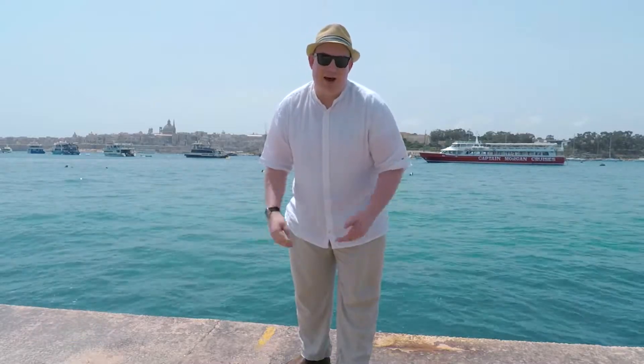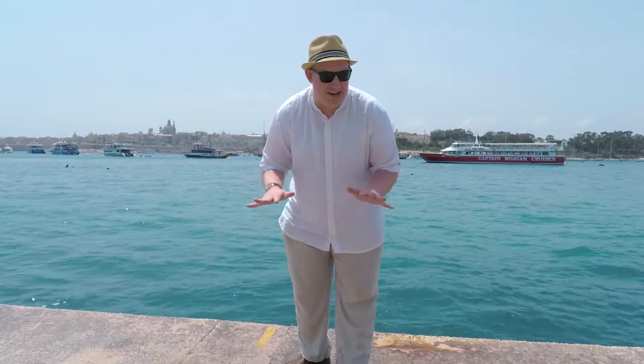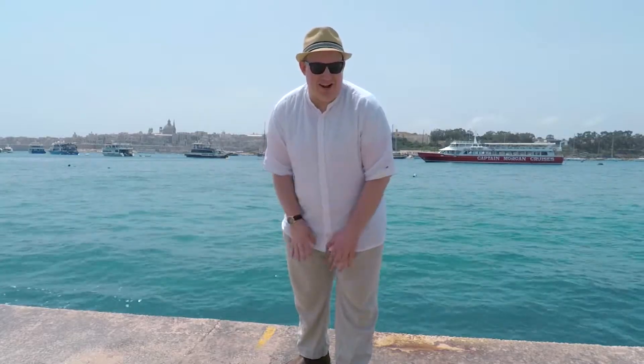Hi guys, it's BenCG here and welcome to Malta with me. I'm in the southernmost country in Europe which is made up of three islands — Malta, Camino and Gozo — and they make up the country known as Malta. I've come here for a bit of that Mediterranean sunshine and some R&R, but Malta is kind of struggling to deliver on that front. It's only about 21-22 here in May, but it hasn't quite got that Mediterranean heat I was hoping for. I'm still going to try and make the best of it anyway and try to see all three islands.